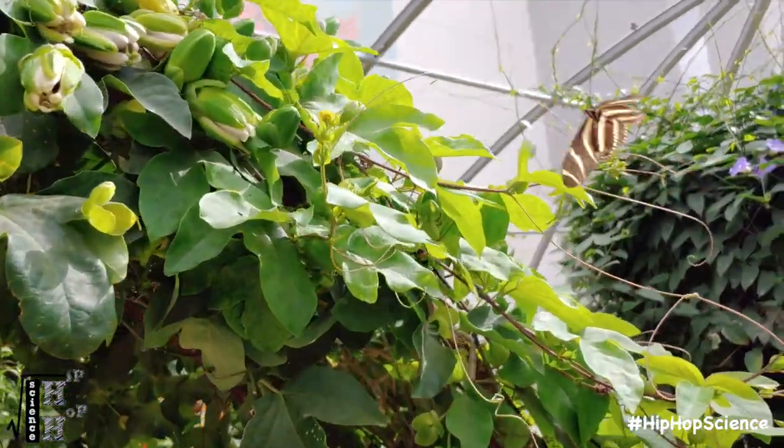Being so tiny and flying constantly takes a lot of energy. That's why most adult butterflies actually produce no waste, but rather use it all internally as energy.